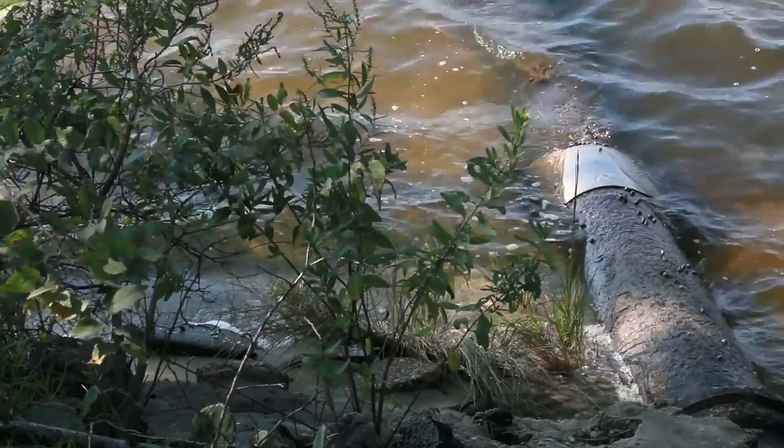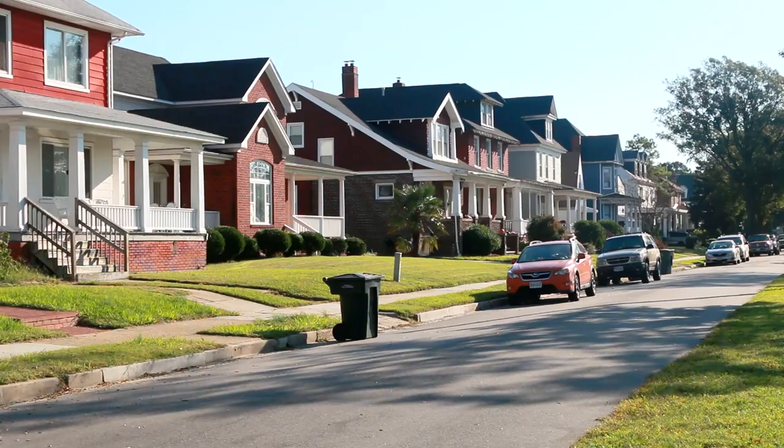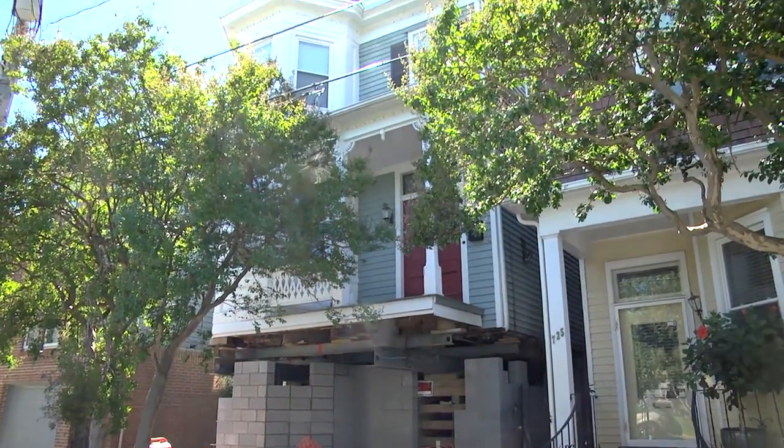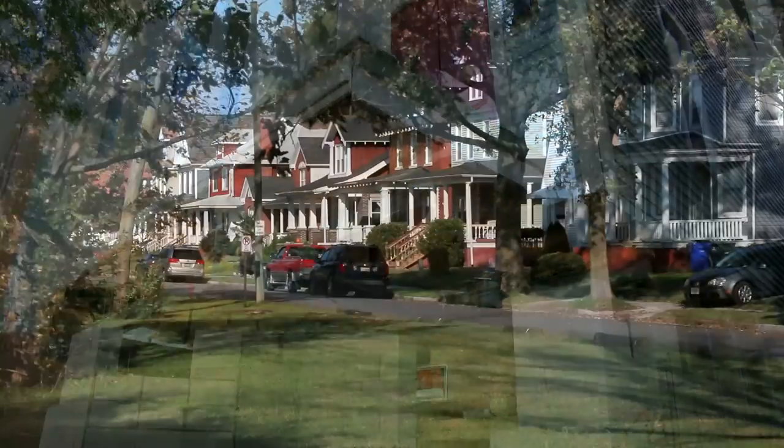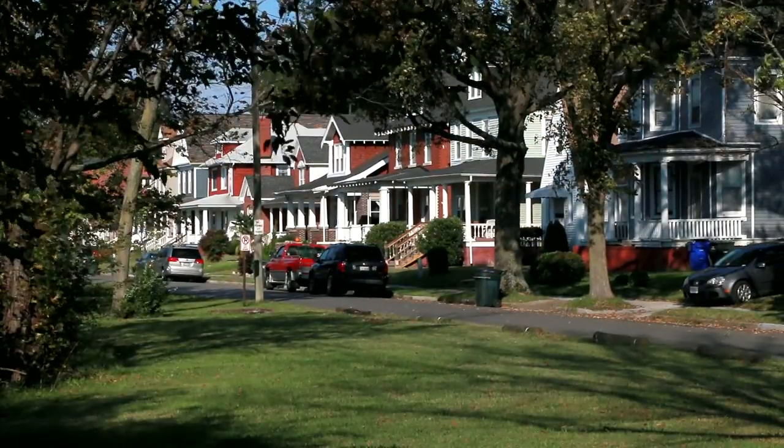Chesfield Heights is on the National Register of Historic Places. We toyed with the idea of jacking buildings up, but if you remove the historic artifacts from their original condition, you run the danger of getting the neighborhood taken off the National Register.